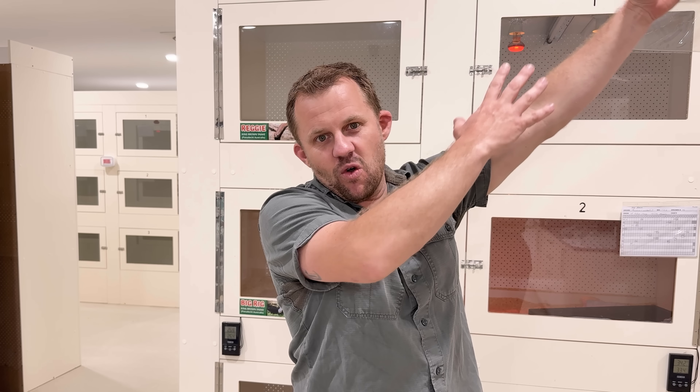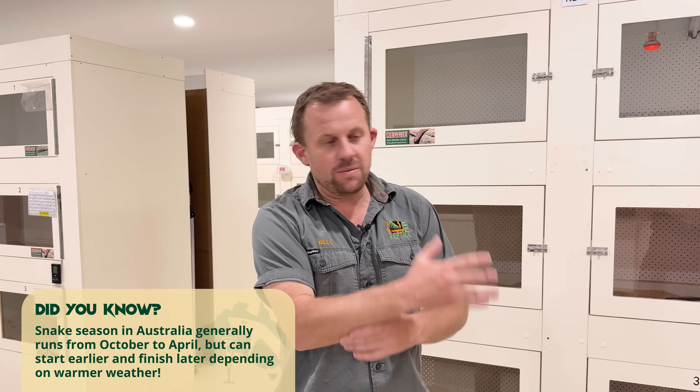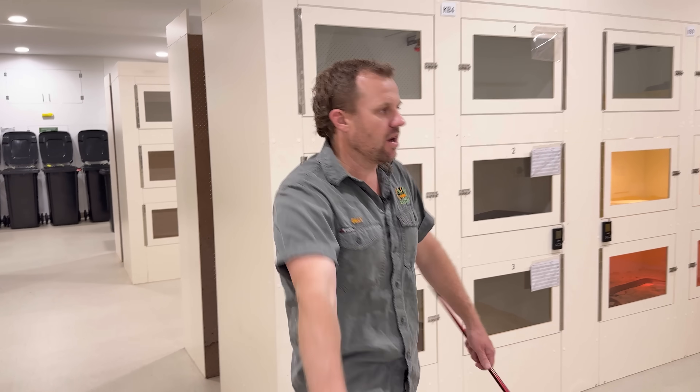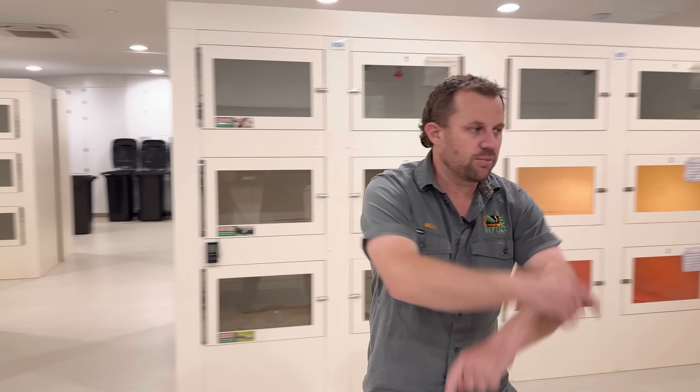G'day everyone, welcome back to Venom Diaries. Today's gonna be a fun one. It's all about snake season, cause things are warming up. The temps have risen — yesterday was 26 degrees, all this week's looking beautiful. So reptiles are gonna start smashing food, snakes in particular, and then they're gonna think about breeding. I thought I'd take the opportunity to talk all things snake season — first aid, what to do in your backyard if you see a snake at home — whilst I'm milking Eastern Browns.